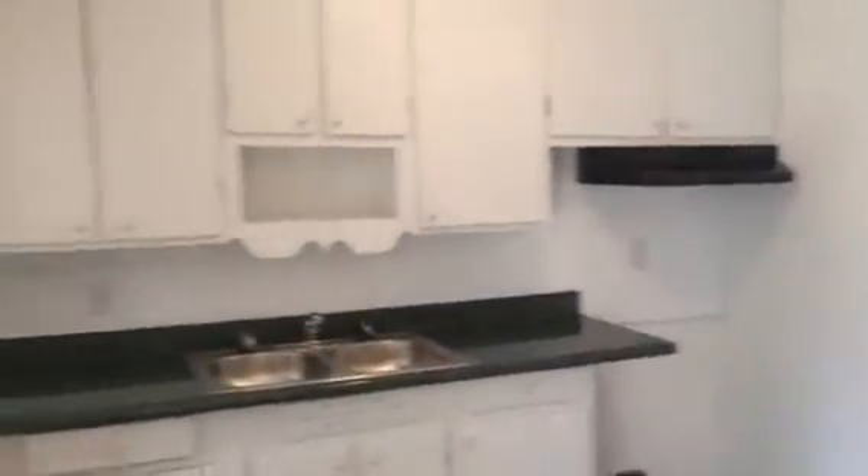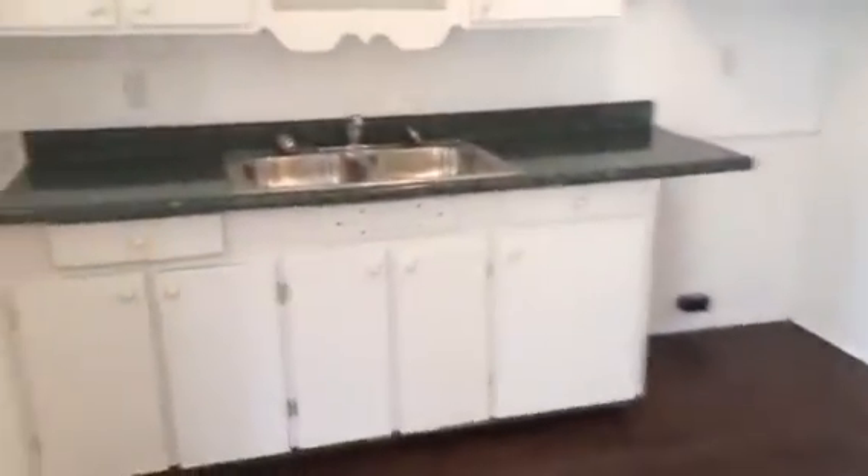This is the kitchen. We'll install new black appliances when the resident's ready to move in. We kept the cabinets and tops in the kitchen.